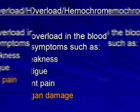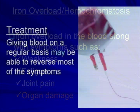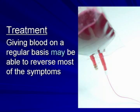If left untreated, hemochromatosis can lead to organ damage. Iron overload is typically diagnosed by a doctor using blood tests to measure levels of iron in the blood. Treatment involves frequent blood draws or blood donation. Early diagnosis and treatment are important, as treatment may be able to reverse most of the symptoms.